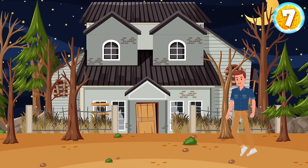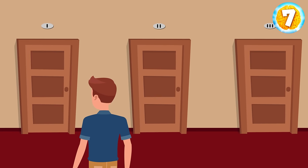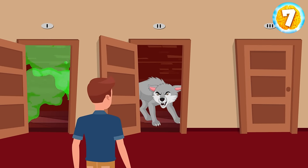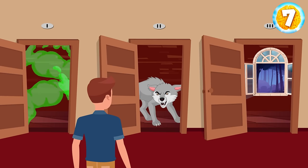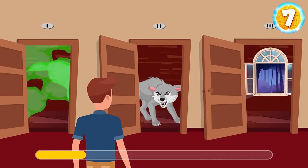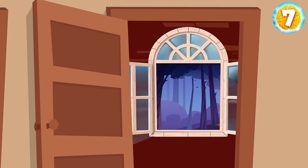Atlas was wandering in a forest and came across a huge mansion. He walked in, and the doors behind him got locked. There were three ways out: behind the first door was a room with poisonous gas that made your skin melt, behind the second door was a hungry wolf, and behind the third door was a window but no ladder. How can Atlas escape safely? He should pick the third door — he just walked in, so he's on the first floor and won't need a ladder to get out of the window safely.